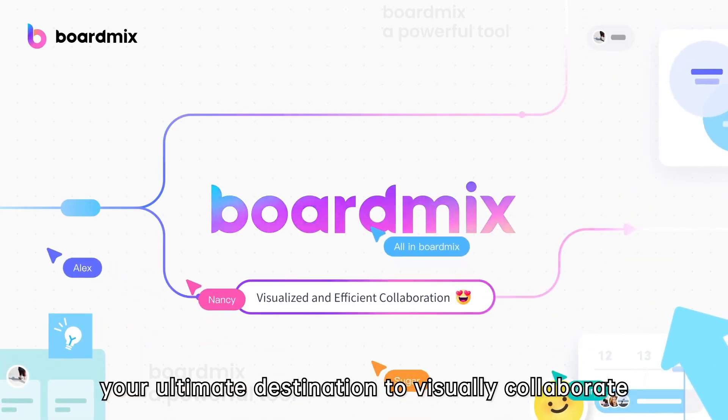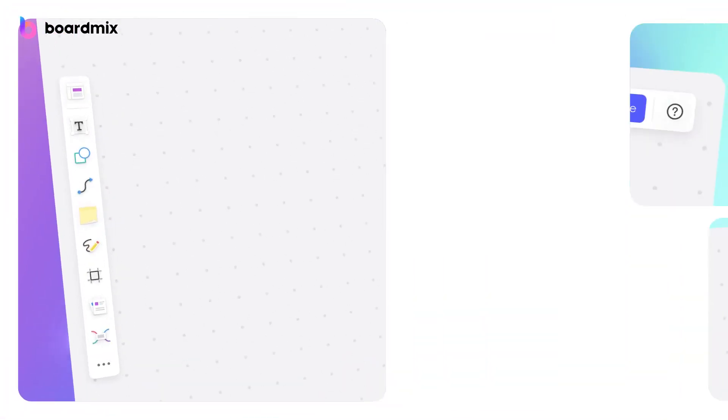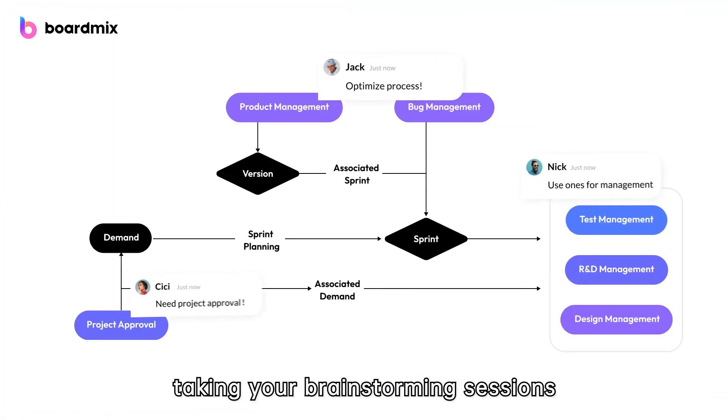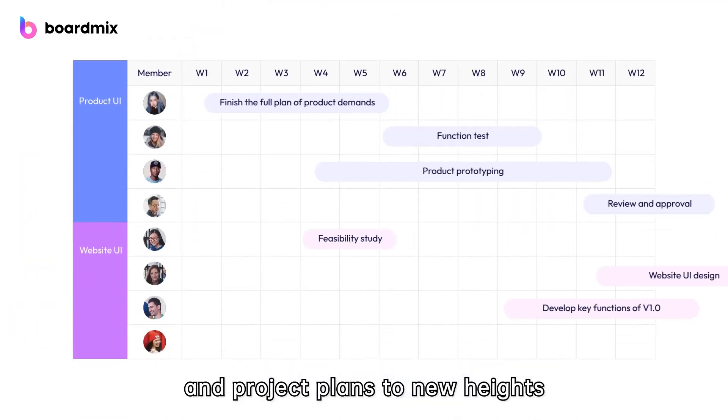BoardMix, your ultimate destination to visually collaborate with your colleagues in real time. BoardMix revolutionizes teamwork on an online whiteboard, taking your brainstorming sessions and project plans to new heights.